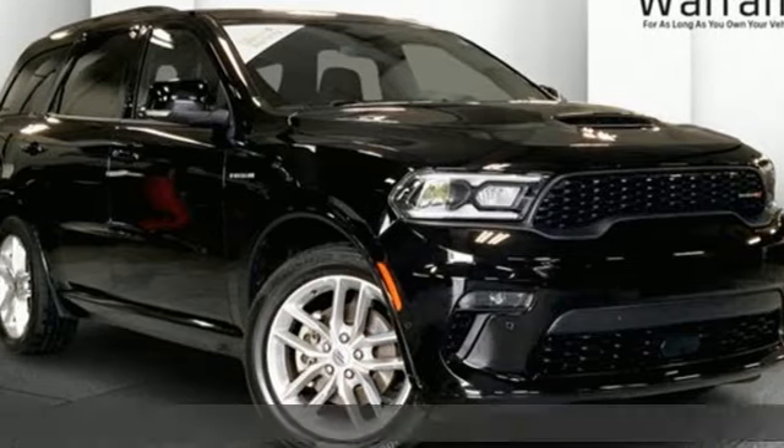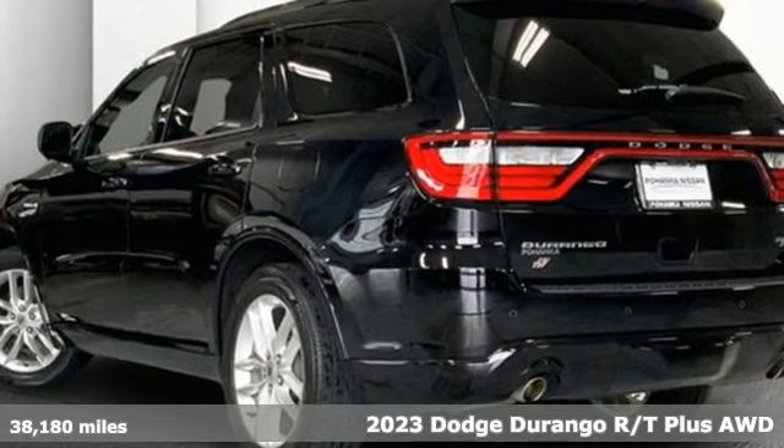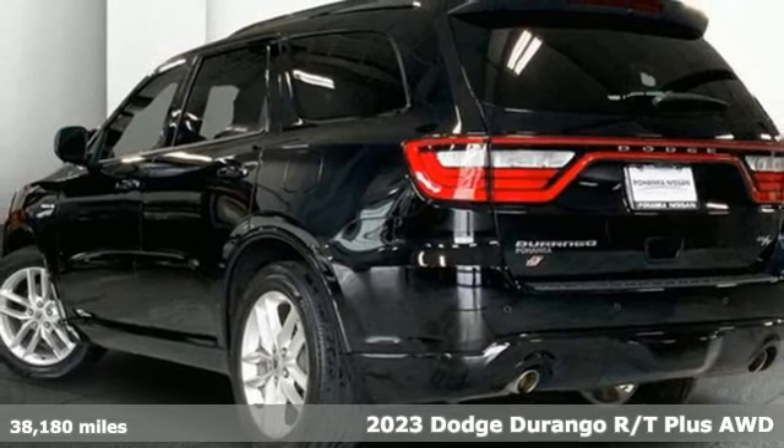Here's a 2023 Dodge Durango. Every Dodge delivers a signature thrill and it comes with all the amenities you need.